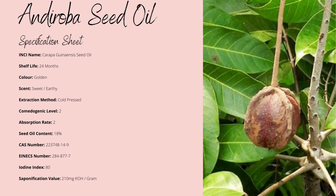The oil yield is 18%, which isn't bad, with an iodine index of 80, making it known for being not heat sensitive.